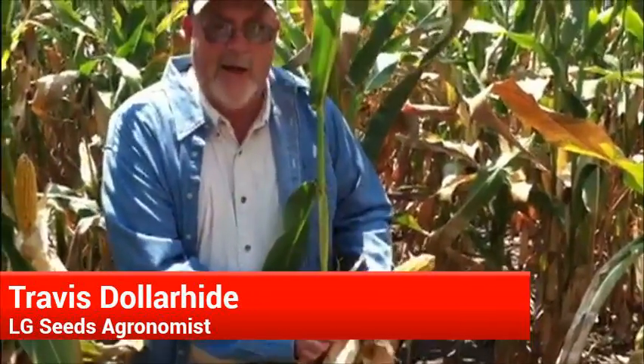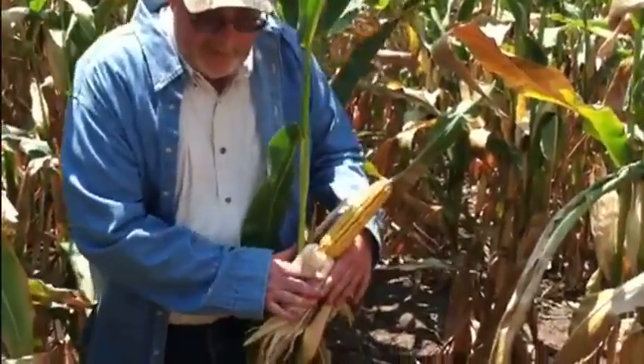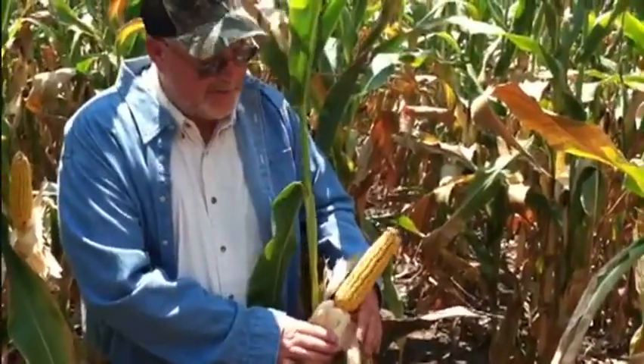Hi, this is Travis Dollarhyde, Matt Quotlander, and Larry Evans. We're in a field in Calhoun County, Illinois, which is a county just north of actually St. Louis, Missouri.